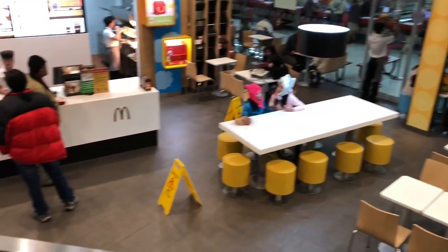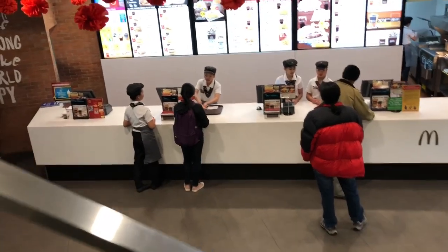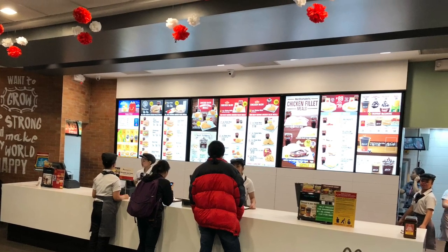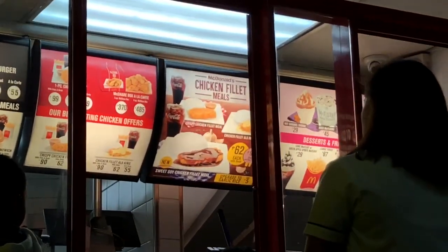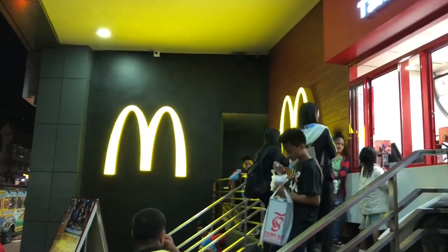I'm so full and satisfied because I ate two parts of chicken. This is the first floor again and I'm showing you the counter. I took a picture of it — this is the takeout counter of McDonald's.